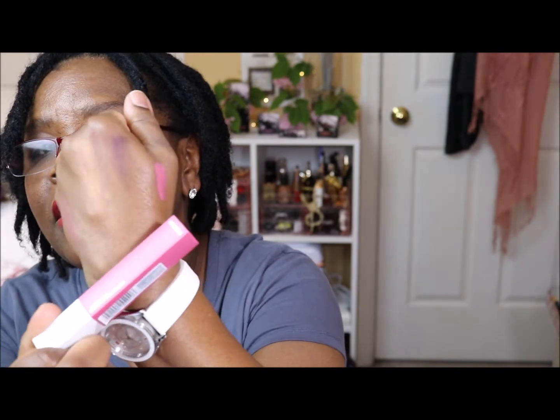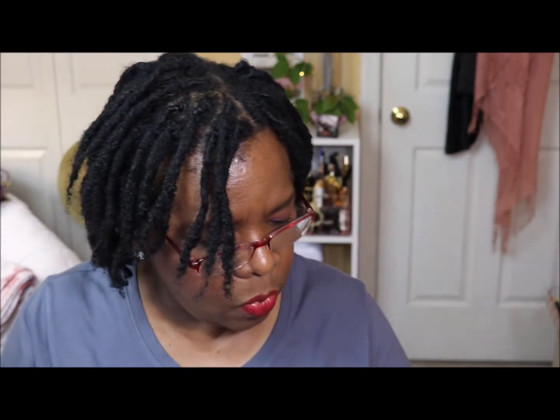I did pick up a lip product to include in this stash — it's the Super Stay Matte Ink by Maybelline. It reminds me more of the cherry blossoms, a little deeper. Very pretty, so that's going in.